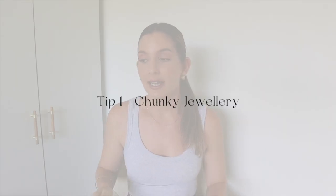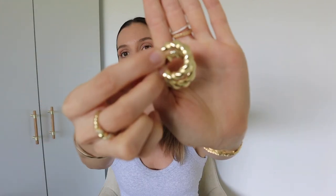The first tip is chunky jewelry. I see chunky jewelry as being quite modern — I don't mean everything you're wearing has to be chunky, but I find that when I opt for chunkier hoops, like these ones from Majuri, it really helps to elevate a bag and make it look a little more modern. That's basically what you're trying to do: you've got an old bag and you're trying to modernize it, and opting for chunkier jewelry is a simple and great way to do that.